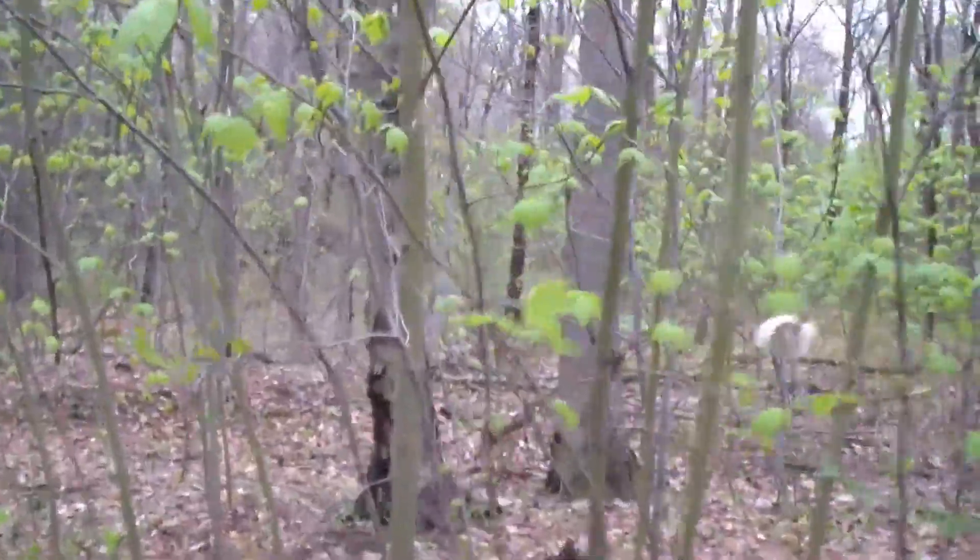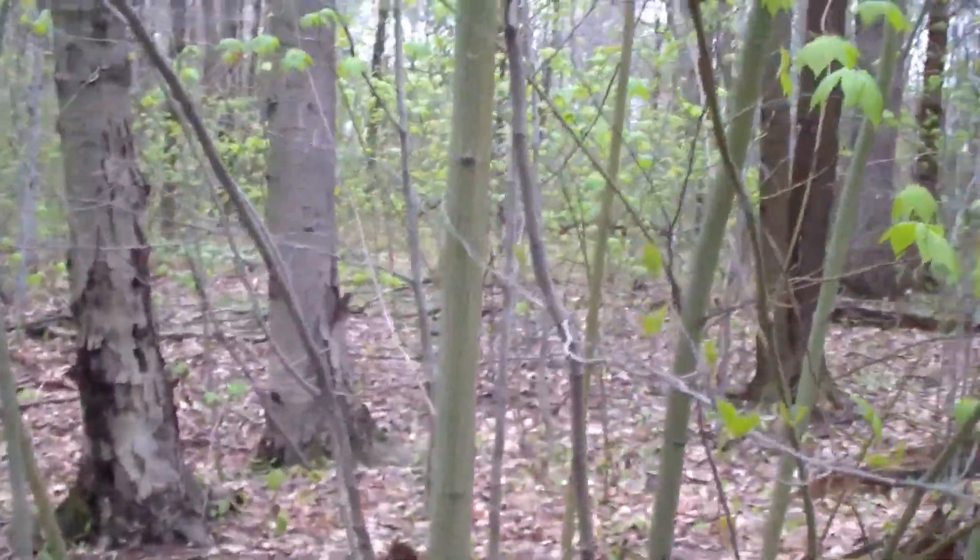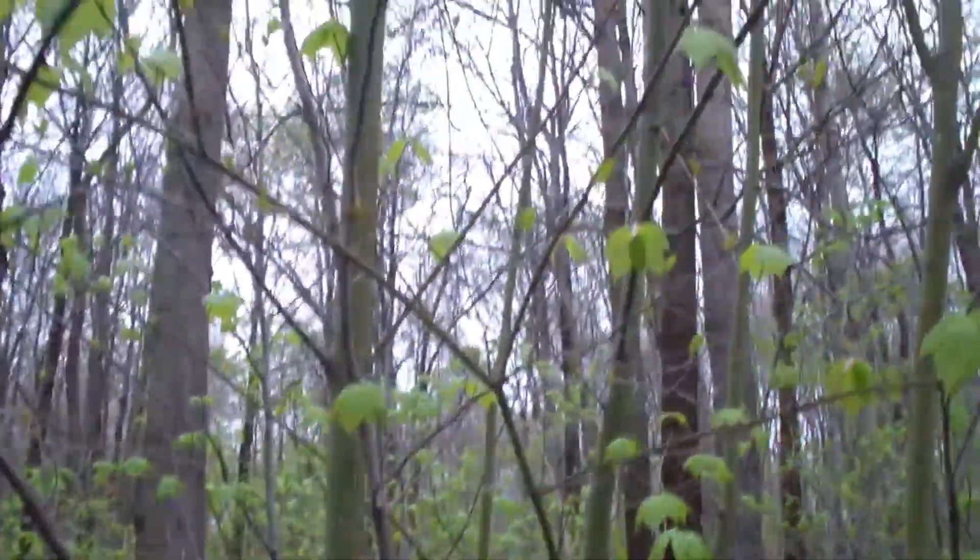My wilderness guide would probably definitely know what it is. All I know is it's definitely a maple.